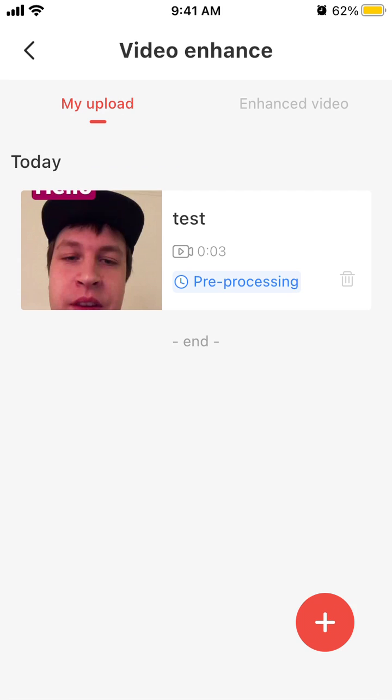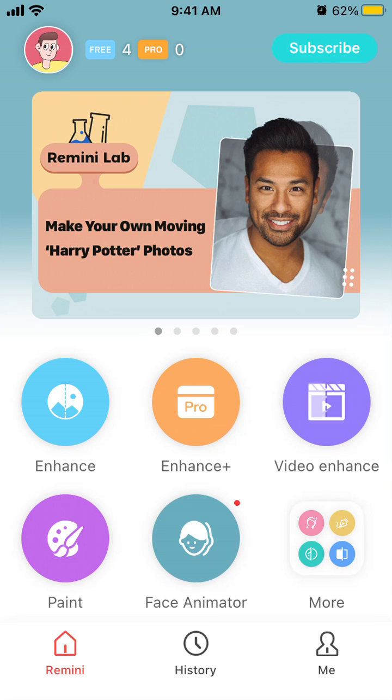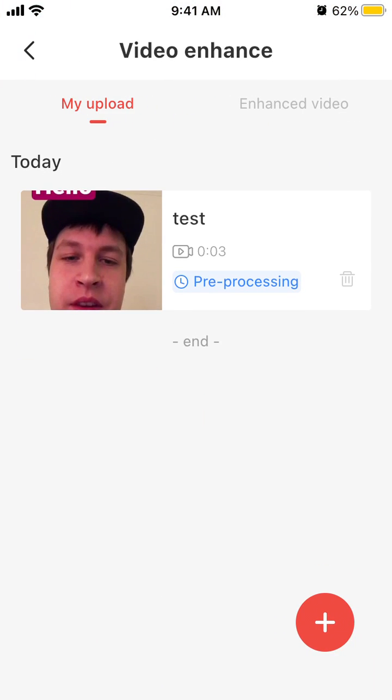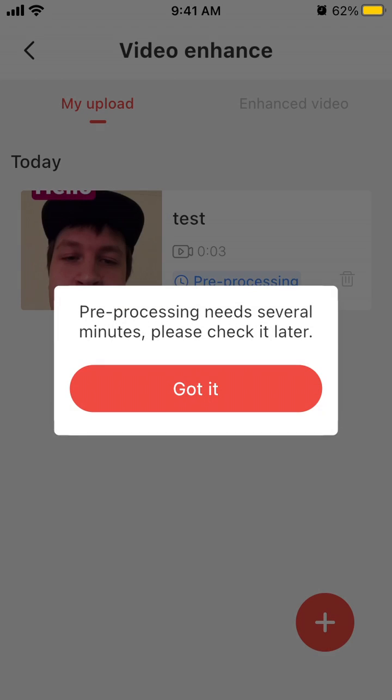Here is the Remini app. To enhance video, go to Video Enhance, tap on the plus in the bottom right, and upload the video. You will then see the enhanced video.